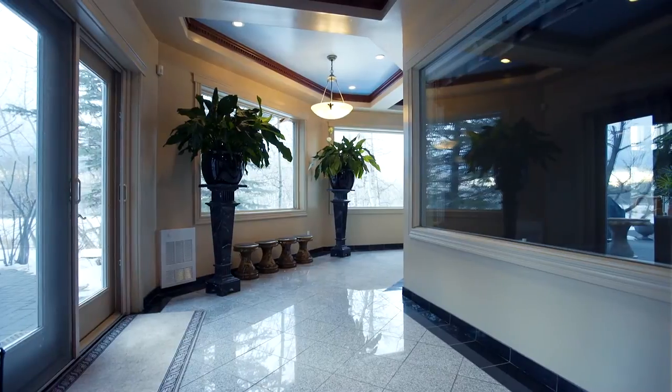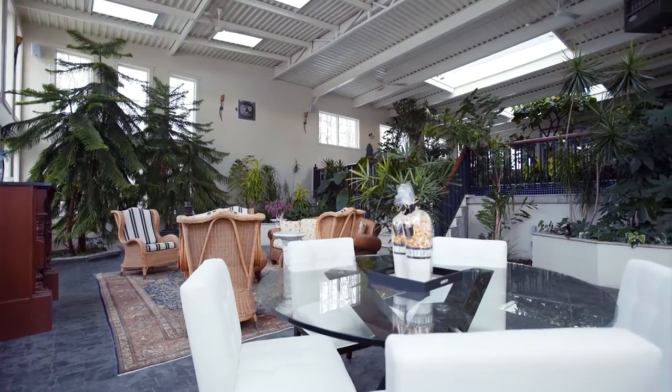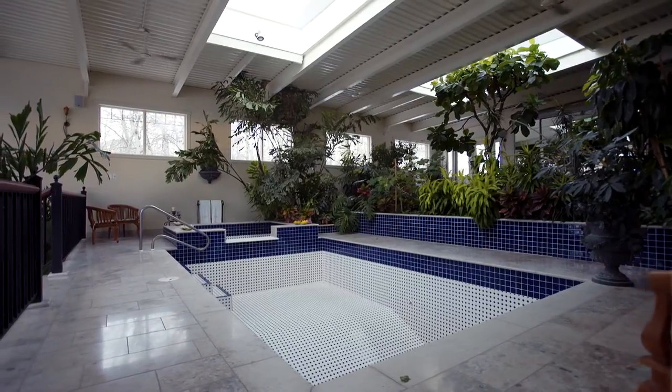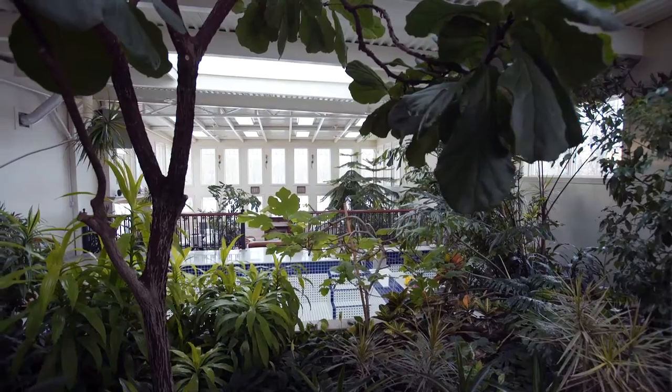Walk out into your backyard from this level or retreat to your awe-inspiring solarium. Walk up just a few short steps and dip into the private pool or soothe aching muscles in the waterfall hot tub in this incredible indoor conservatory.